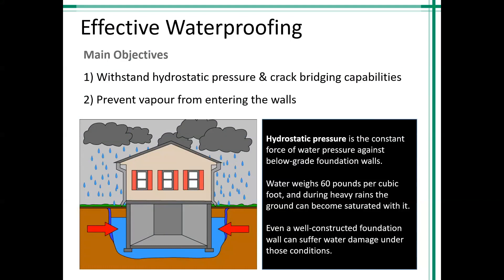Effective waterproofing will accomplish three main objectives: number one, withstand hydrostatic pressure; number two, bridge cracks that occur naturally in the concrete; number three, prevent water vapor from entering the walls and the floor. Hydrostatic pressure is the constant force of water pressure against the below-grade foundation walls from standing or moving water. Water weighs 60 pounds per cubic foot, and during heavy rains the ground can become completely saturated. A high water table creates great height, weight, and density of water pressing against the foundation wall — even a well-constructed foundation can suffer water damage under those conditions.